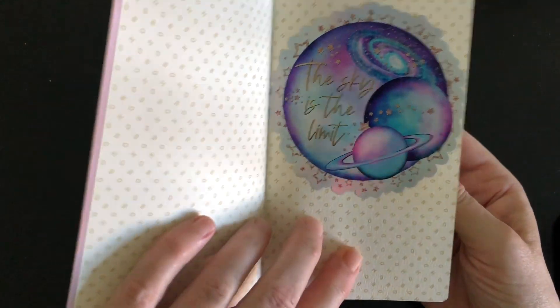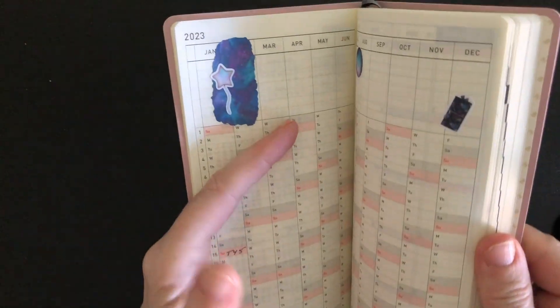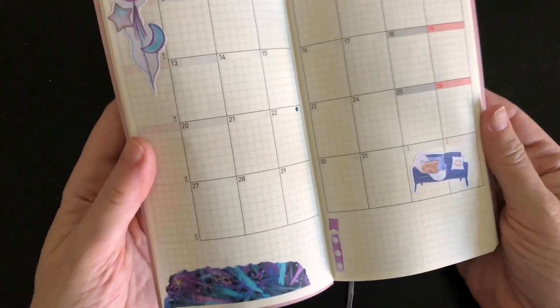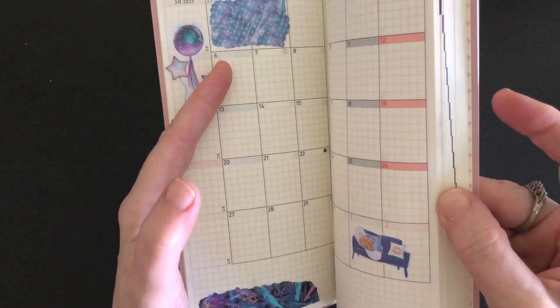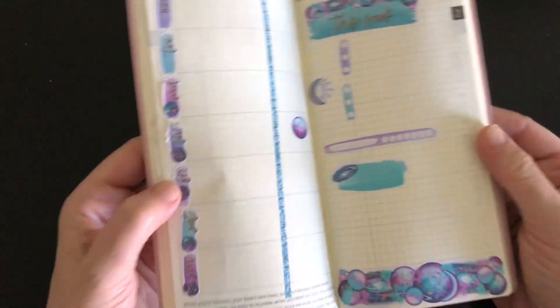I went ahead and put those stickers in off camera when I had a little more quiet time. I put in some of the stickers throughout because this will be the main theme, although I have other kits coming. This is what I've put in for March — I'm still in the last week of February, figuring out exactly what layout and format I'm going to use.